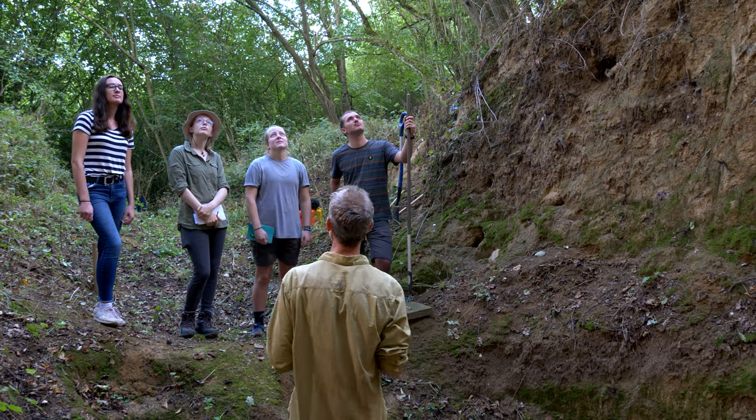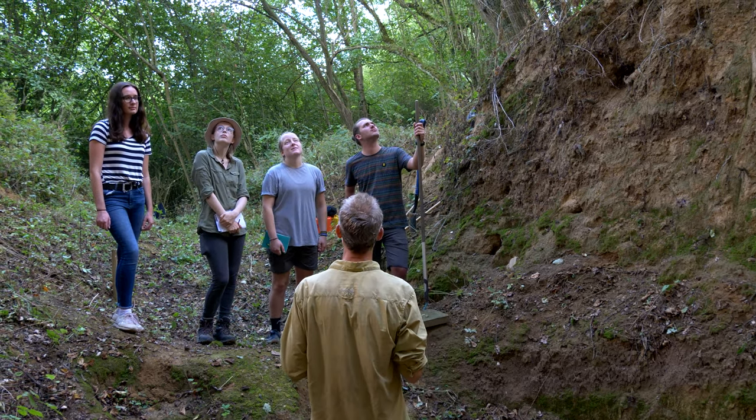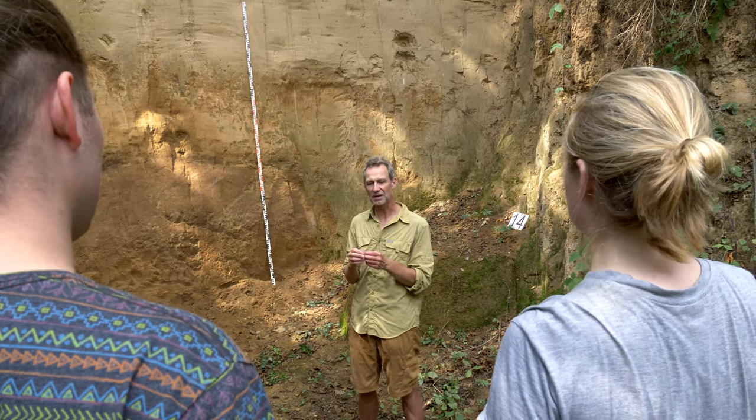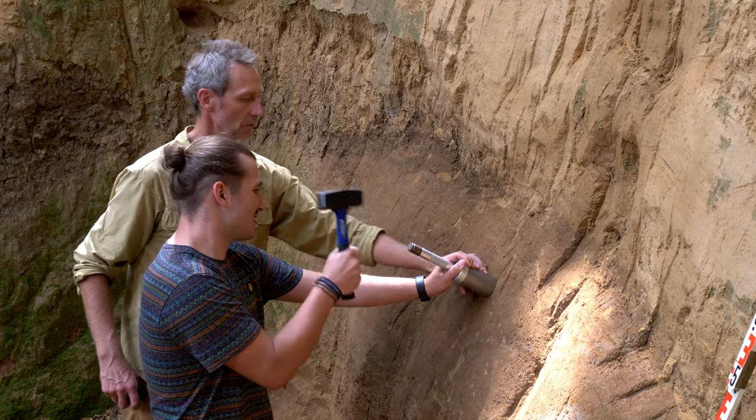Das ist mehr oder weniger der rezente Boden. Der Löss hat sich dort schon abgelagert, dieser Bereich hingegen hat sich nicht abgelagert.